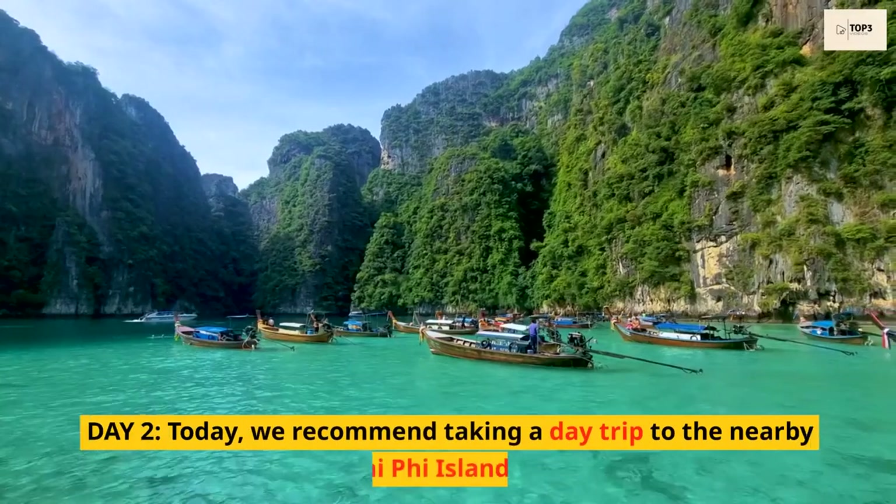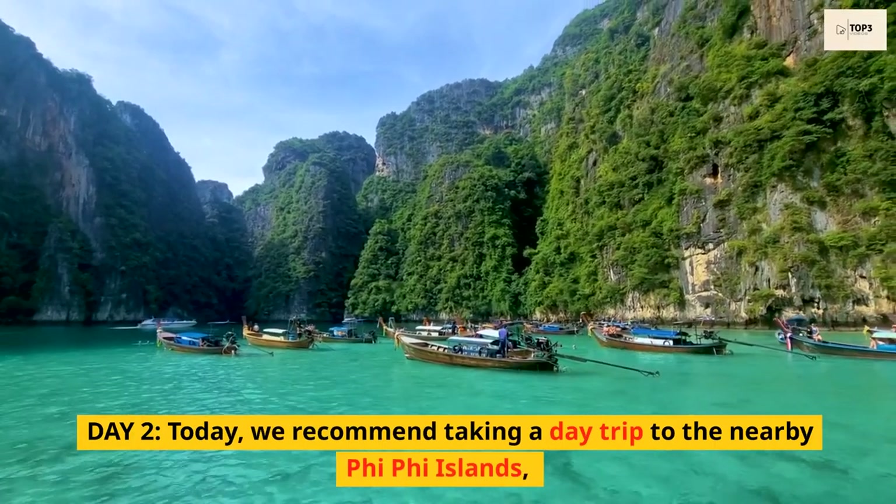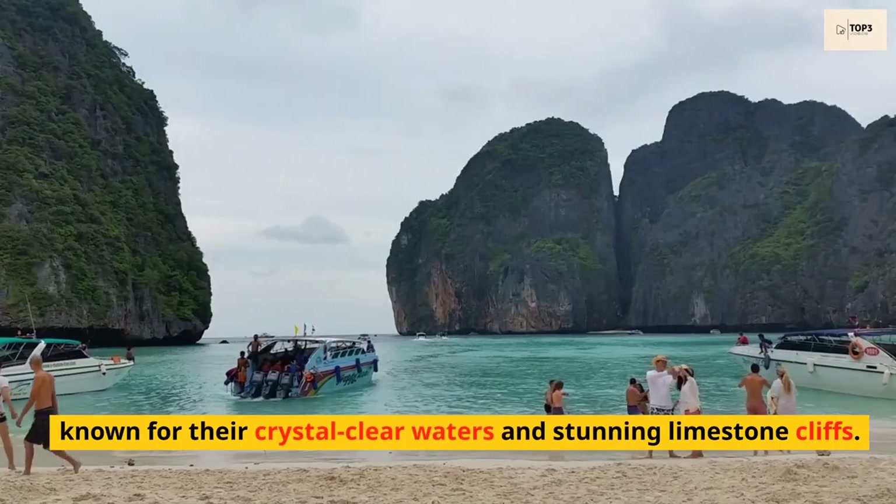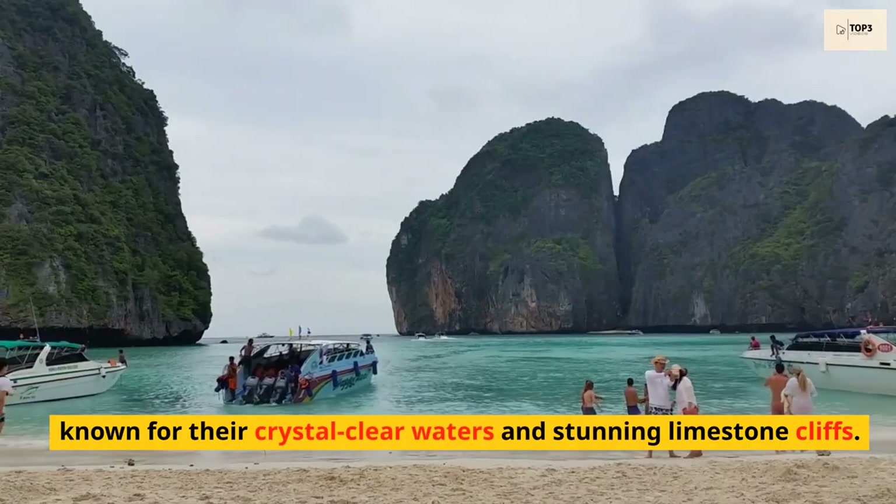Day 2. Today, we recommend taking a day trip to the nearby Phi Phi Islands, known for their crystal-clear waters and stunning limestone cliffs.